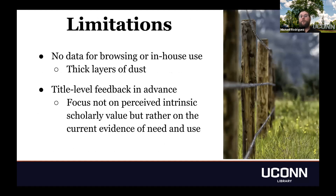There were a few limitations to this approach. The big one was that there was no data for browsing or in-house use. UConn does not barcode its journals or consistently keep track of in-house use, so we weren't able to come up with quantitative metrics to assess that. What we did find, however, was thick layers of dust across almost all of these titles, indicating they had been undisturbed often for years. We also did not collect title-level feedback in advance from liaison librarians or faculty — we made this decision intentionally because we wanted to keep the review focused not on perceived intrinsic scholarly value but on current evidence of need and use.